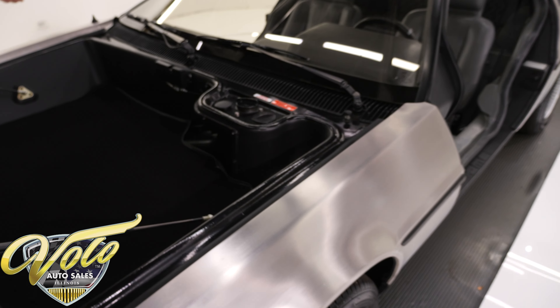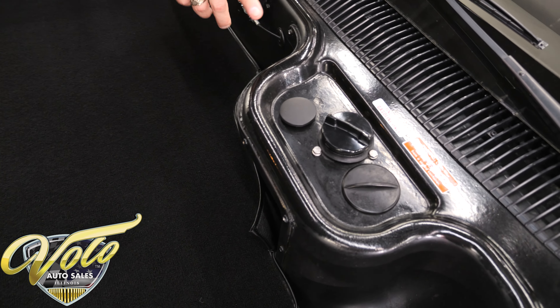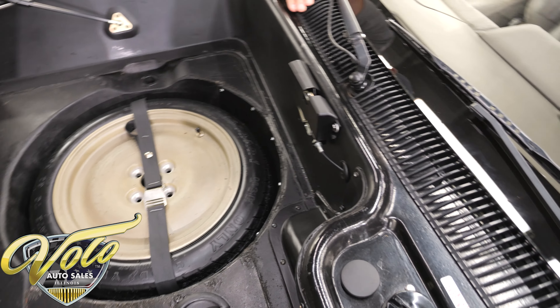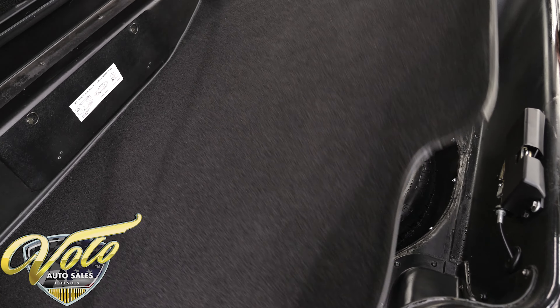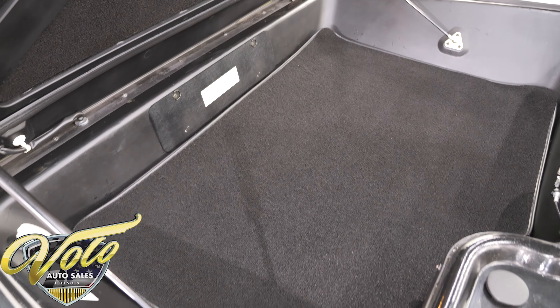Looking inside here — it's immaculate. That's where you put the fuel. Your spare tire is underneath here. Light works. It's clean — extremely clean.